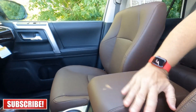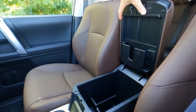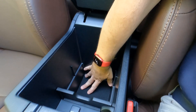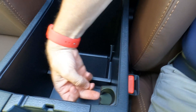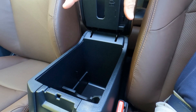The center armrest is large and padded — plenty of room for two forearms. There's a storage cubby underneath, a pen holder, a 12-volt outlet, a coin holder, and it does not lock up. Toyota does offer a safe that can be installed here for around $399 extra.